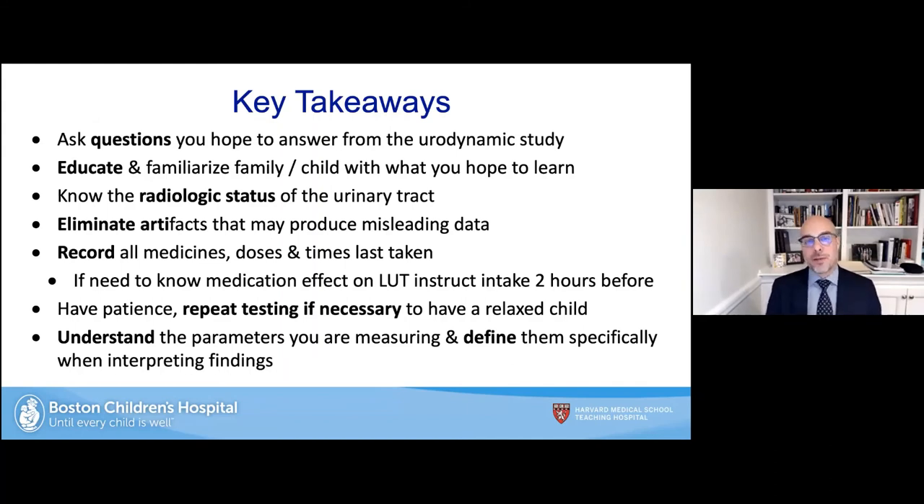Key takeaways: ask the question you hope to answer from the urodynamic study. Pick the study you need. Educate the family and familiarize them with what you hope to learn. Know the radiologic status of the urinary tract. Try to eliminate artifacts to get a valid test and minimize misleading data. Record all medicines, doses, and times taken — if you need to know the effect of a medication, have them take it about two hours before. Have patience and repeat testing if necessary to have a relaxed child. Understand and define specifically the parameters you are measuring when interpreting findings, and be consistent.